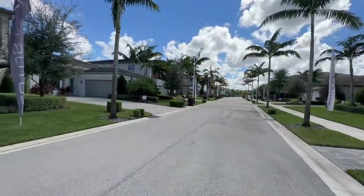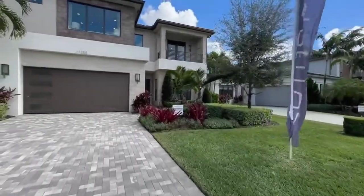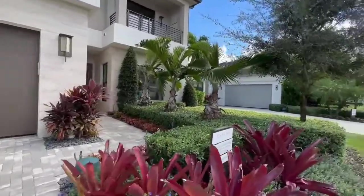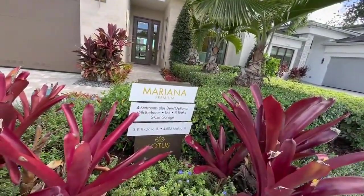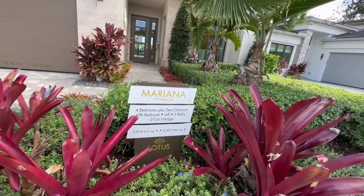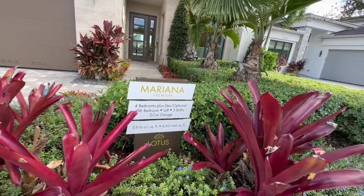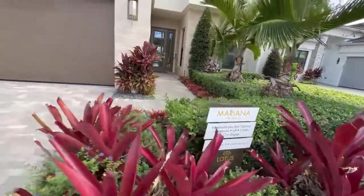Here we are looking down the street, going right up the driveway and walking inside this gorgeous home. This one here says four bedroom plus den — optional five bedroom. The fifth bedroom is optional or a loft. Five bath, two car garage. It's 4,600 square feet total, 3,818 square feet under air. So let's go inside and take a look.